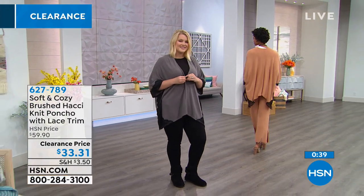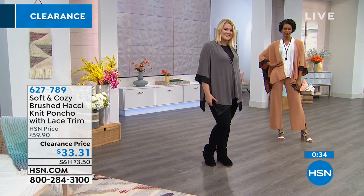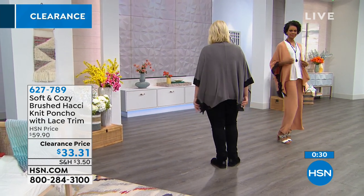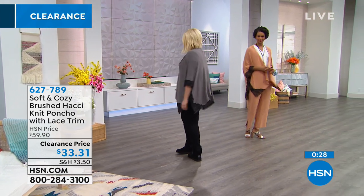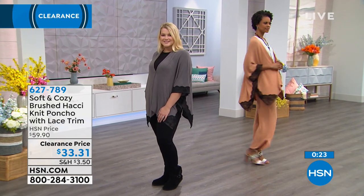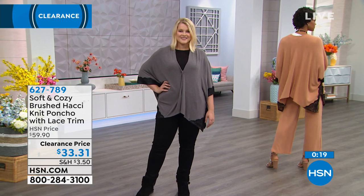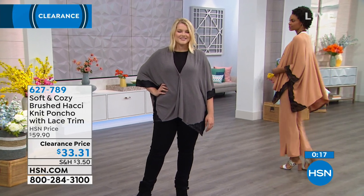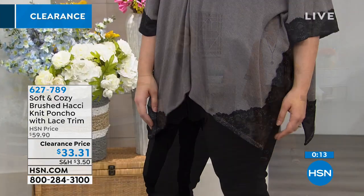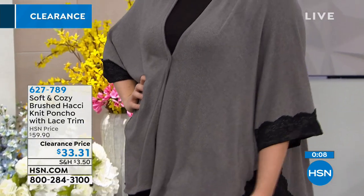It's very pretty and sophisticated, and that's due to the lace we've added. Amanda has it on in the heather gray, Victoria in the camel. We also have it in the blue knights, the burgundy, and the heather oatmeal. Remember there are only two sizes — Missy or Plus. This is over 40% off at $33.31 on clearance.